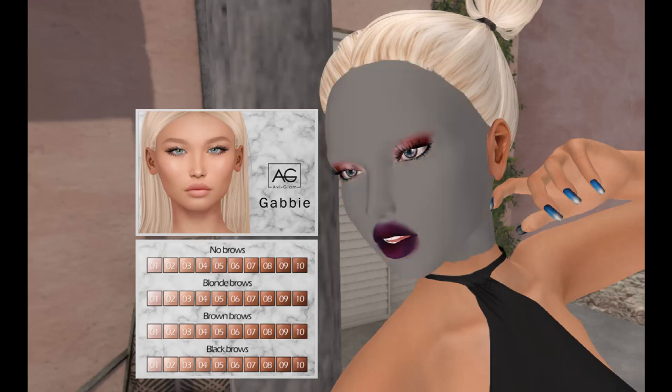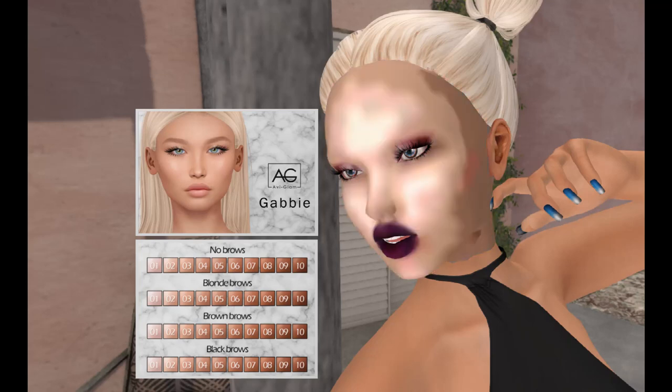Let's go with some brows — let's see what number four looks like. As you can see, there's black brows, brown brows, blonde brows, and no brows. That one's a little dark for me — how about number two? That one's really pretty. As I said, it works with the Amara body appliers, and Amara is also included in this Powder Pack, which makes it really easy for you to wear your body textures with your face textures.